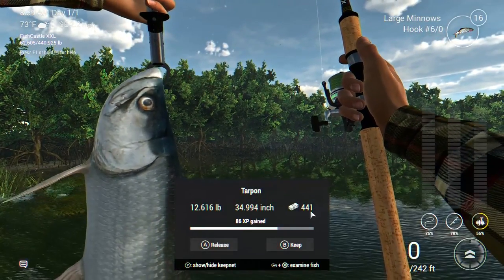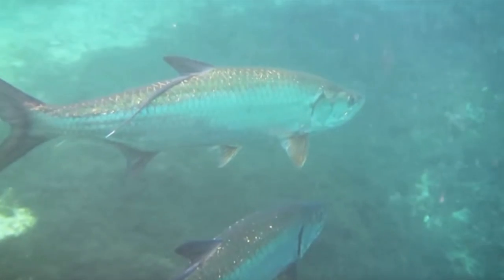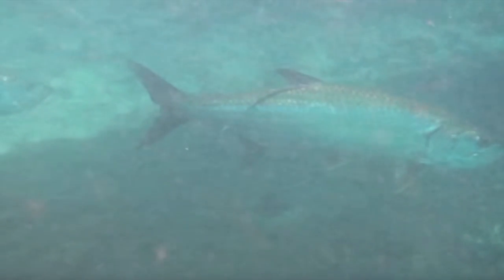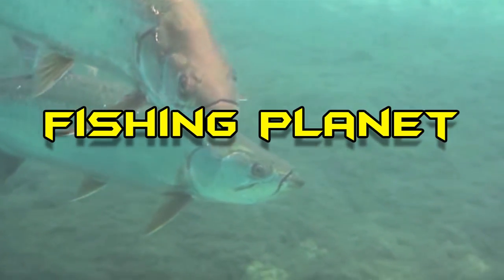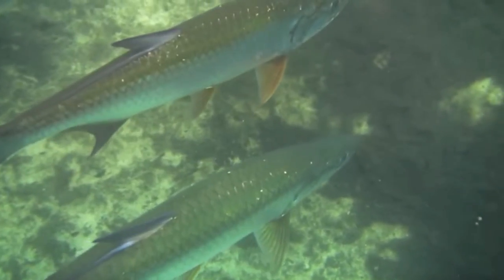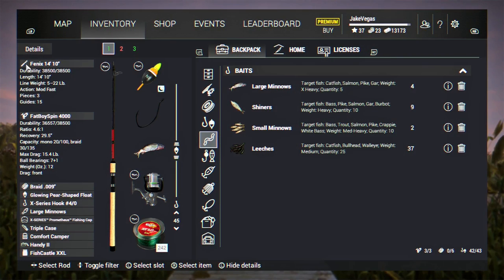I'll show you guys how you can catch these marine monsters out here in the Everglades in Florida. Greetings and salutations, guys. Jake Vegas here with Jake Vegas Digital, and today we're going to do some fishing. We are out in the Everglades in Florida, and we're fishing for tarpon today — the big marine monsters that are out here in the salty delta of the Everglades.